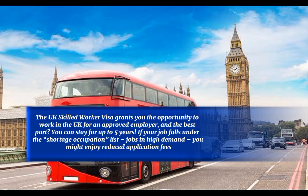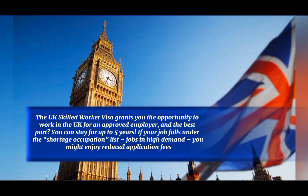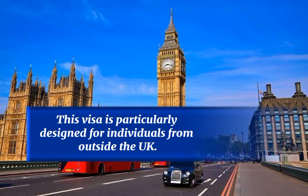The UK Skilled Worker Visa grants you the opportunity to work in the UK for an approved employer, and the best part — you can stay for up to five years. If your job falls under the shortage occupation list — jobs in high demand — you might enjoy reduced application fees. This visa is particularly designed for individuals from outside the UK.